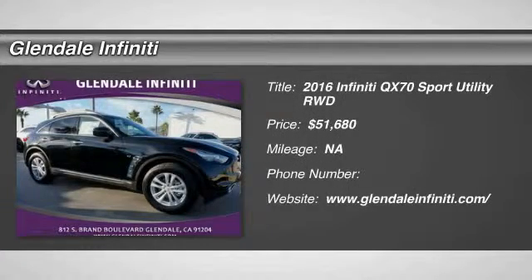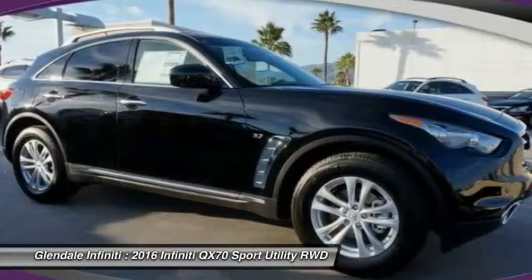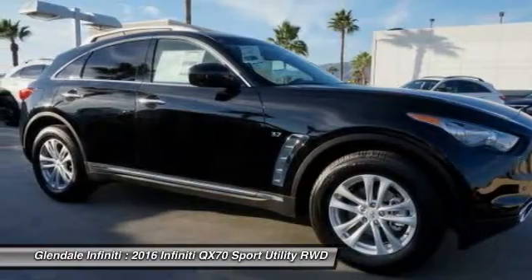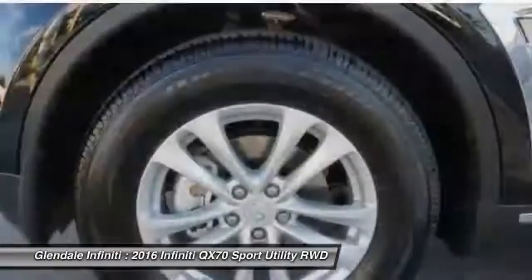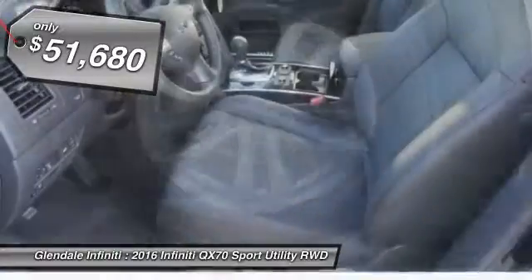2016 QX70. The Infiniti QX70 offers the performance of a sports sedan with the convenience of a crossover SUV. The QX70's interior utilizes high-end finishes and displays soft flowing lines that are sure to catch your attention, and is priced below $55,000.